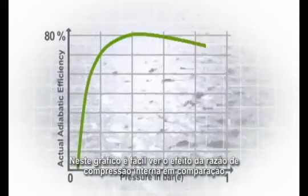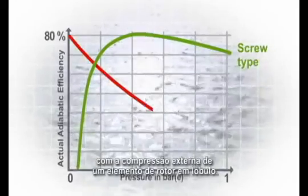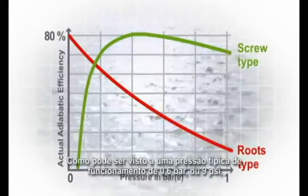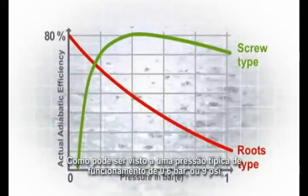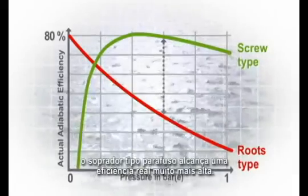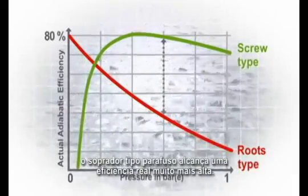In this chart, it is clear to see the effect of the internal compression ratio when compared to the external compression of a lobe rotor element. As can be seen at a typical operating pressure of 0.6 bar or 9 psi, the screw blower achieves much higher actual efficiency.